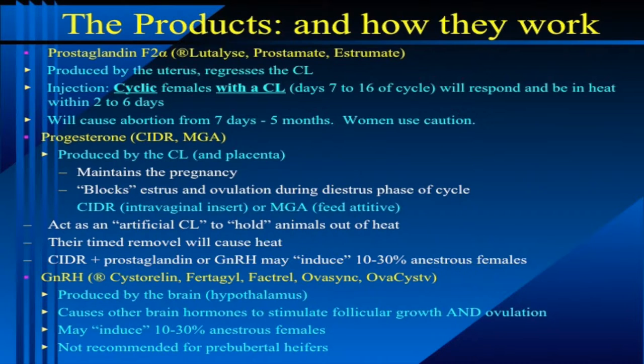The cows that don't respond to a single prostaglandin shot are the cows that are in the initial stages of their estrus cycle. They've just ovulated — there's not a CL there that's big enough to respond to the drug — so cows between 1 to 6 days probably aren't going to respond well to the drug.